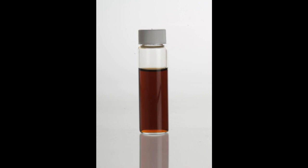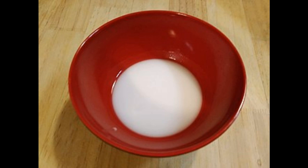5. Thickening agents. To achieve a desirable texture, protein shakes may include thickening agents like xanthan gum, guar gum, or carrageenan. These ingredients help prevent the shake from being too thin or watery.